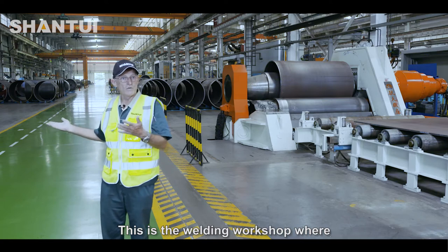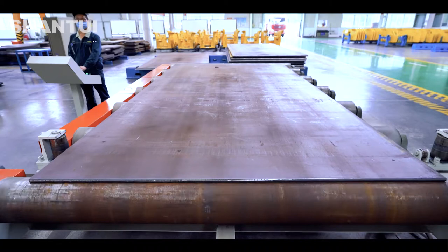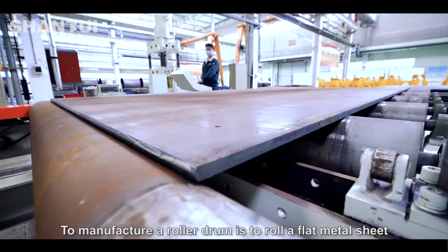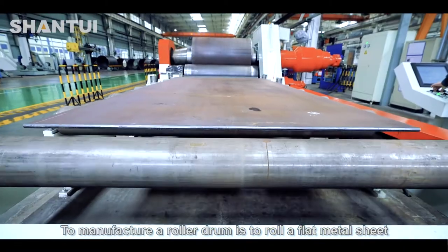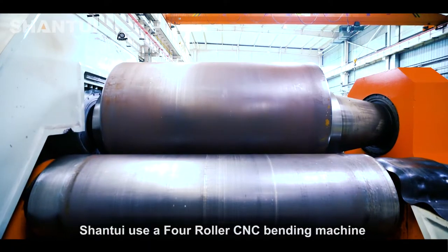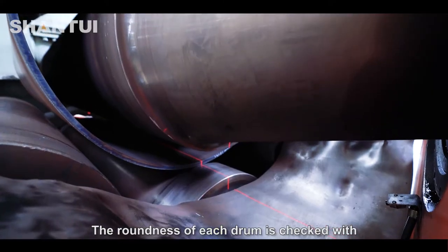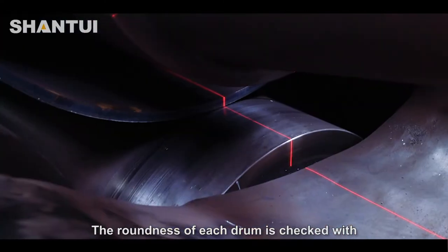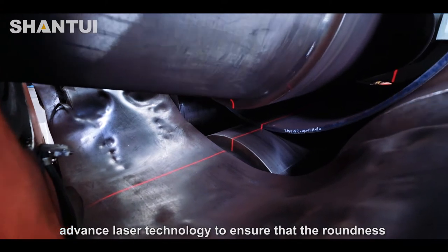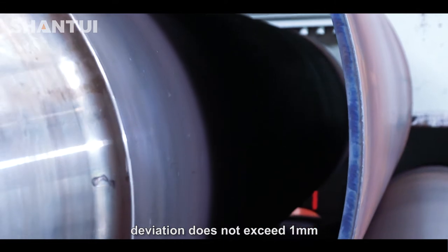This is the welding workshop where we manufacture roller drums and mainframes. To manufacture a roller drum, a flat metal sheet is rolled using a four roller CNC bending machine to achieve a perfect roundness drum. The roundness of each drum is checked with advanced laser technology to ensure that the roundness deviation does not exceed one millimeter.